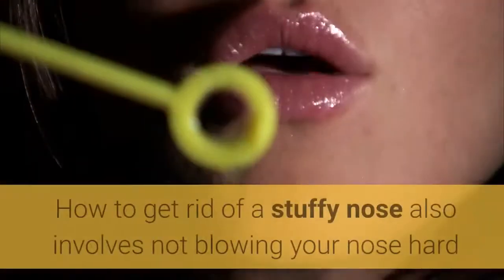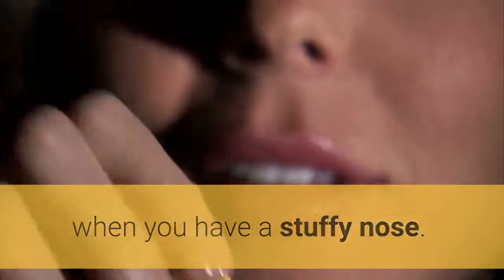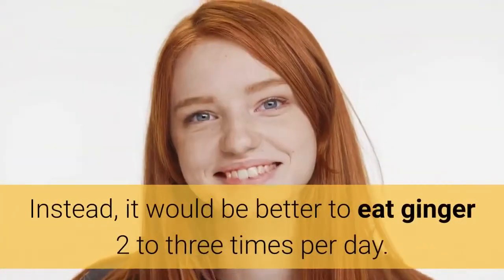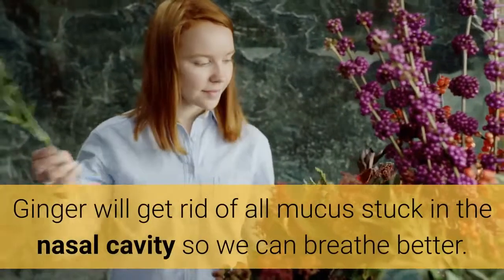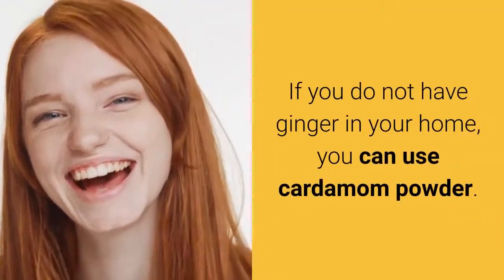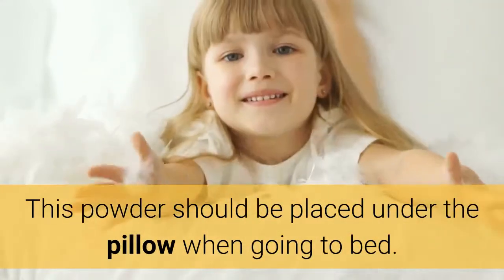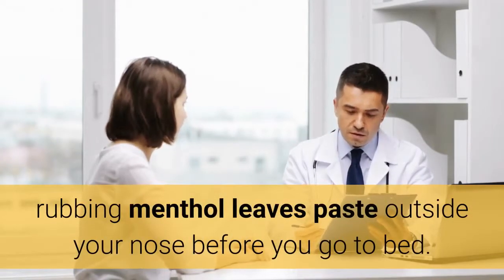Ginger and menthol leaves: How to get rid of a stuffy nose also involves not blowing your nose hard. By blowing our nose we put pressure on your sinuses which will make them dilate, and when our sinuses dilate we cannot breathe through the nose. Instead, it would be better to eat ginger two to three times per day. Ginger will get rid of all mucus stuck in the nasal cavity so we can breathe better. If you do not have ginger, you can use cardamom powder — get cardamom seeds and crush them into a fine powder. This powder should be placed under the pillow when going to bed. To cure a stuffy nose with menthol leaves, rub menthol leaves paste outside your nose before you go to bed.